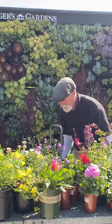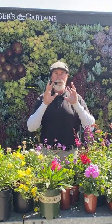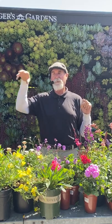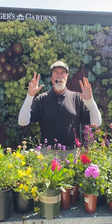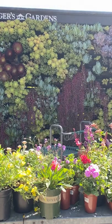Azaleas are similar to hydrangeas — they're starting to finish their blooms now. Light trim the blooms off, feed with an acid fertilizer. Some will bloom through summer or fall. For varieties like the red ribbons and others, they're pretty much finishing up — clean off old flowers, fertilize, and get them going for the growing season.